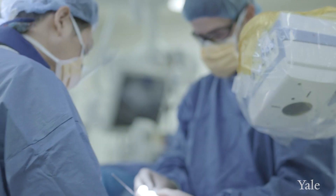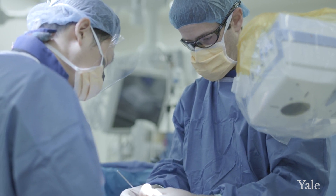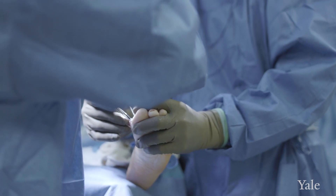What I am most specialized in when it comes to forefoot and deformity concerns is helping patients have an accelerated recovery using some of the most innovative and strongest devices and soft tissue fixation devices. We're looking at research outcomes and new types of materials and fixation devices to give those patients a really rapid recovery.